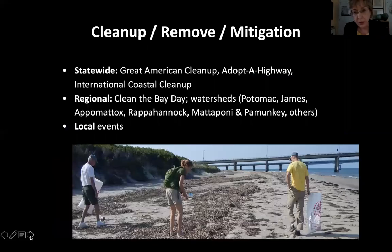Another important part of our efforts in Virginia is cleanup — removing debris. There are several statewide programs like the Great American Cleanup, which is part of Keep America Beautiful and just happened about two weeks ago. Adopt a Highway is a statewide program involving people picking up debris. And the International Coastal Cleanup in Virginia is going to start in August and go through November — that's the project Clean Virginia Waterways organizes. There are also lots of regional events: Clean the Bay Day just happened last week, and there are Potomac, James River, and Appomattox cleanups, plus many friends groups doing annual or semi-annual cleanups as well as local cleanups.